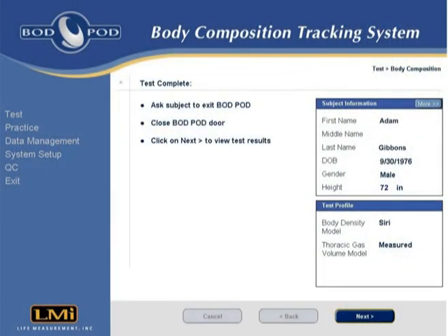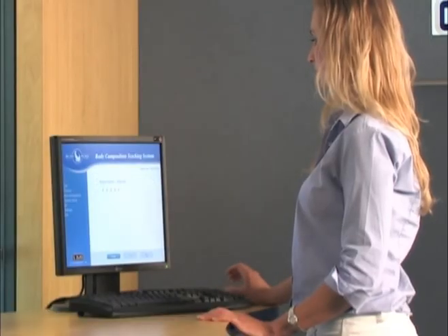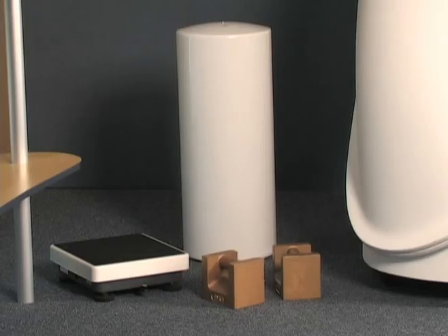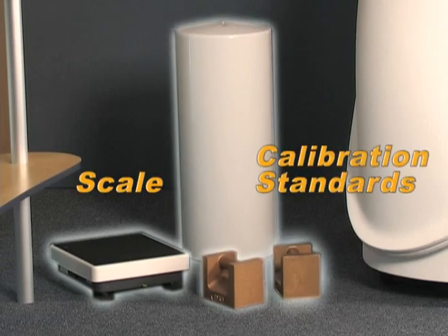The Bod Pod software allows the test data to be easily saved, retrieved, printed, or exported into various reports and spreadsheet programs. Other components include a scale for measuring body mass and calibration standards for ensuring the Bod Pod's performance.